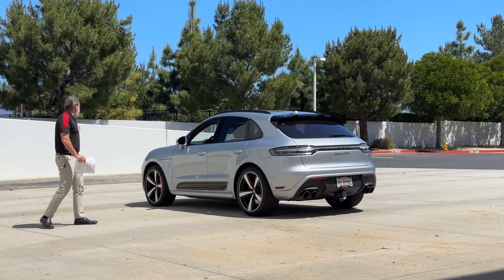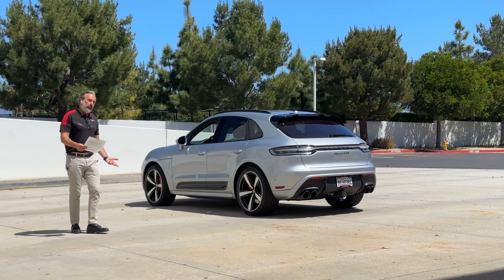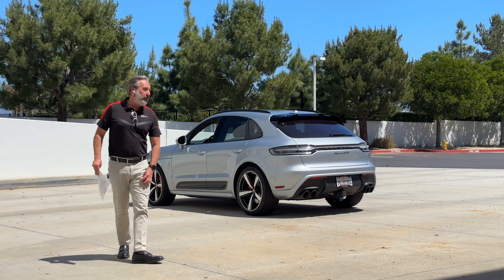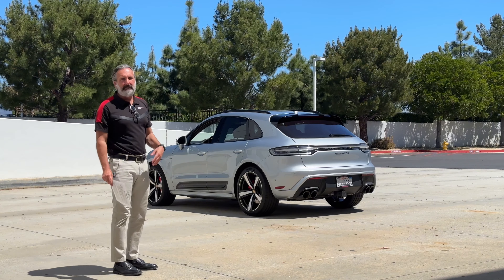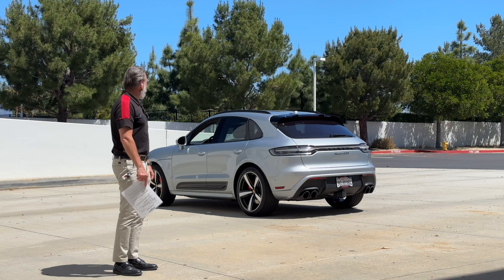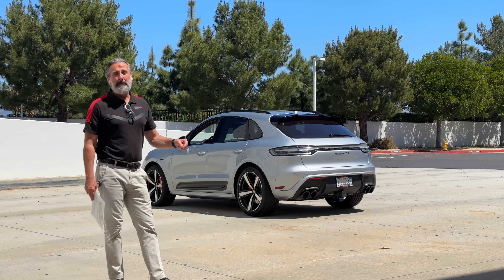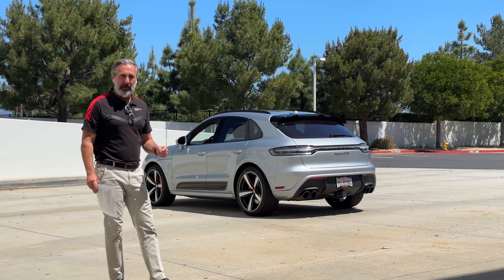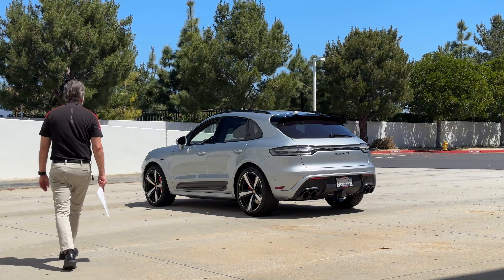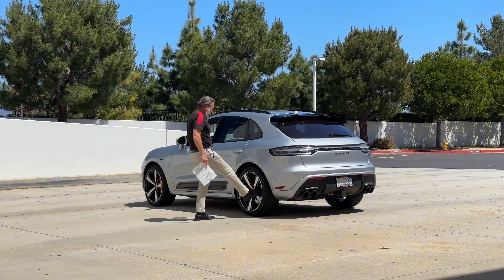This is a 2023 Porsche Macan GTS. In the Porsche Macan lineup, the GTS is the highest-end trim you can option. It has 443 horsepower — it has the same motor as the Macan S that has 375 horsepower, just pumped up to put out 443.